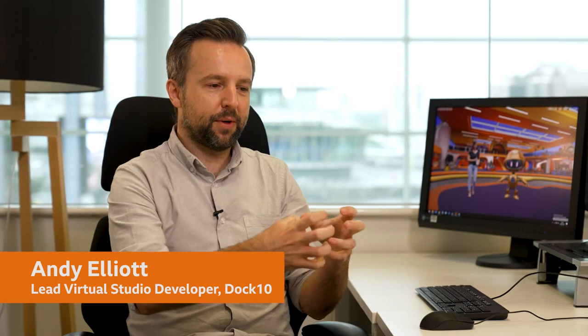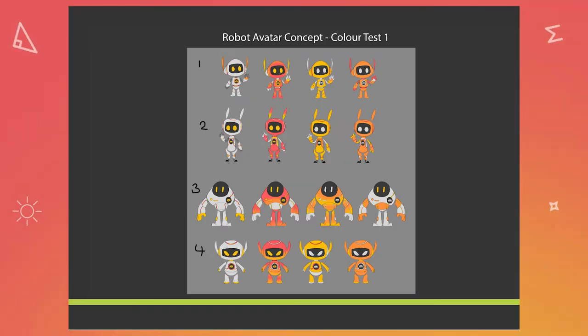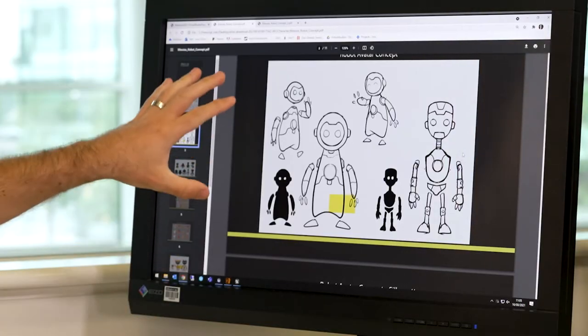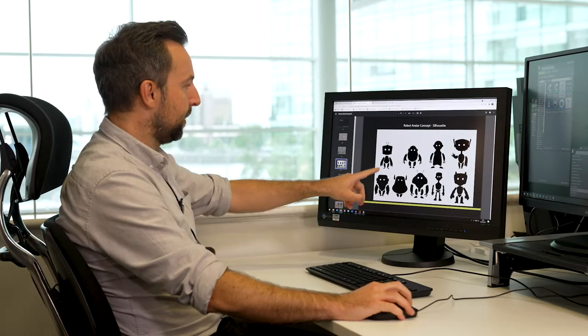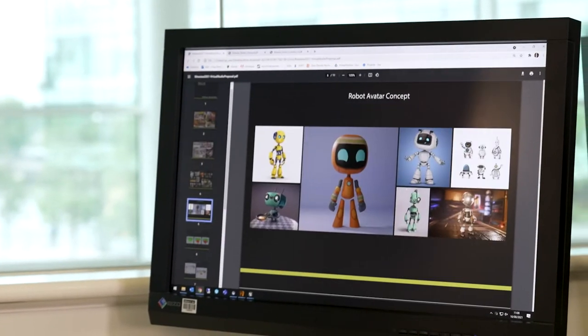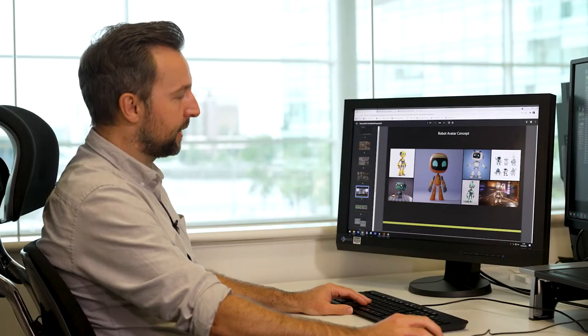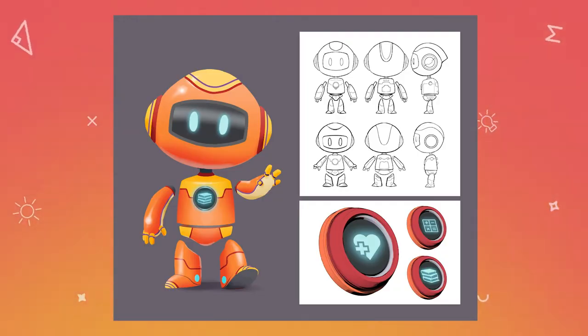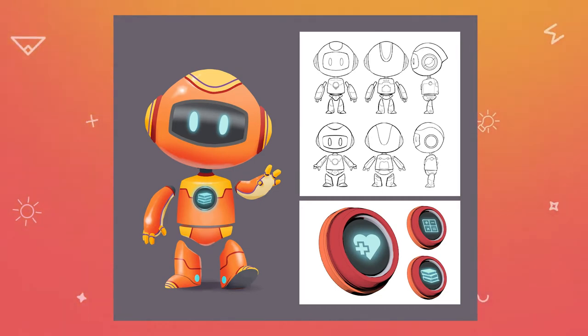We had two different design processes with Clogs. There was our internal design process - myself and the team designing Clogs from a technical point - and the other side, which was what the BBC wanted and how to make Clogs look good enough to be in a production on screen. I think there were seven or eight different shots showing completely different robot designs. We started with overall shapes and silhouettes, then pushed that along to get an idea of colours and even characteristics - some of these robots, you can get an idea of personality from the stills. The design they liked most came down to colours and shapes, and then it was a case of honing in on what the BBC wanted.